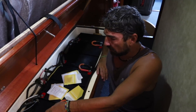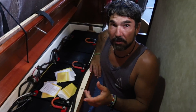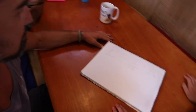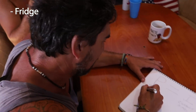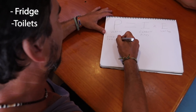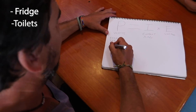So what we're trying to figure out here is, of all the things that we have on the boat, what is the consumption in amp hours of each device? So what are some things that we use on Delos? The refrigerator — I'm just going to put fridge. What else do we have? Toilet, because that's electric. And we have Macs and we have PCs.